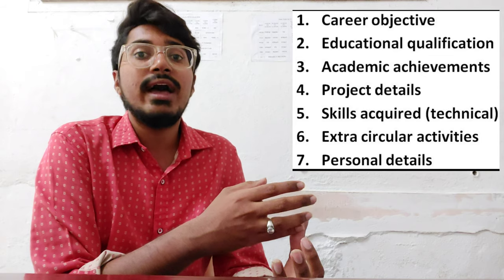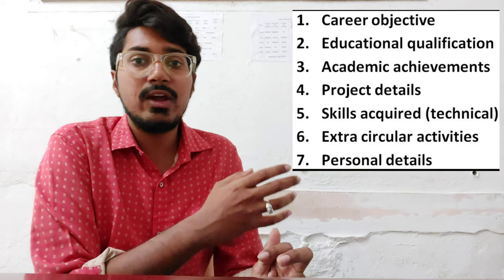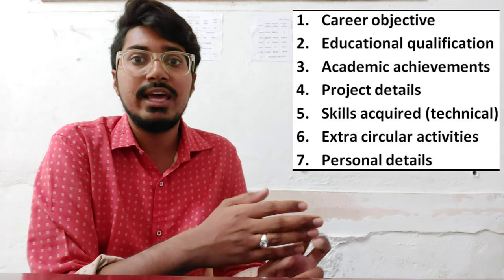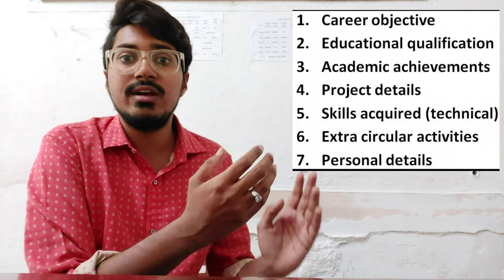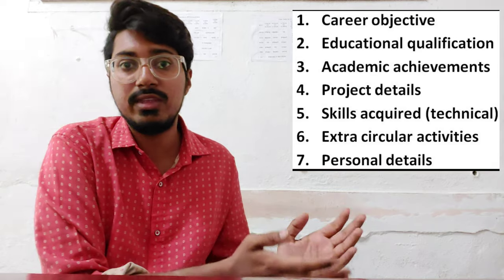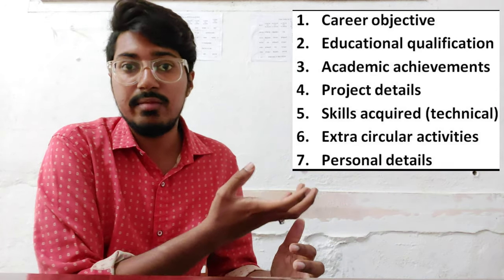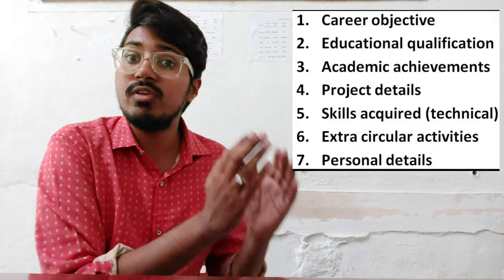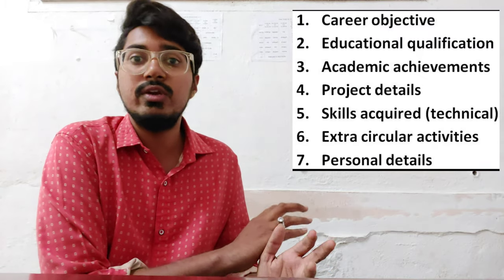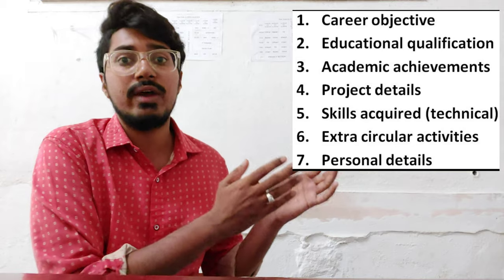Then comes academic achievements. In this section, if you have any achievements in your academics while studying — like if you got a gold medal, if you were a topper, or if you received any certificates in academics — you need to represent those in the academic achievements section. This is all about the technical aspect related to the educational point of view — whatever academic achievements you acquired while being a student.